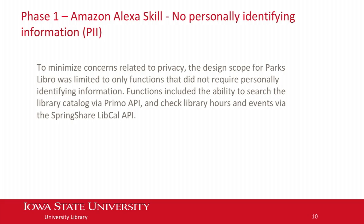Phase one of our project was really focused on Amazon Alexa. We had concerns right from the start about sharing personal information — what's Amazon going to do with this information when we capture it in their cloud? We drew a line and said our first version of the app is not going to use any personal information. That's a good thing, but it limits what the app can do. It can't tell you what books you have checked out because it doesn't know who you are. About the best it can do is search and tell you what books the library has.